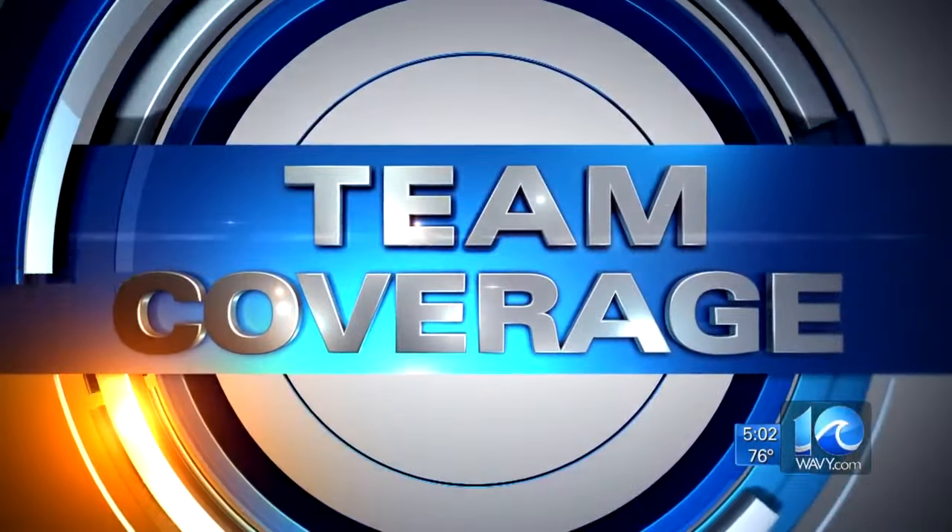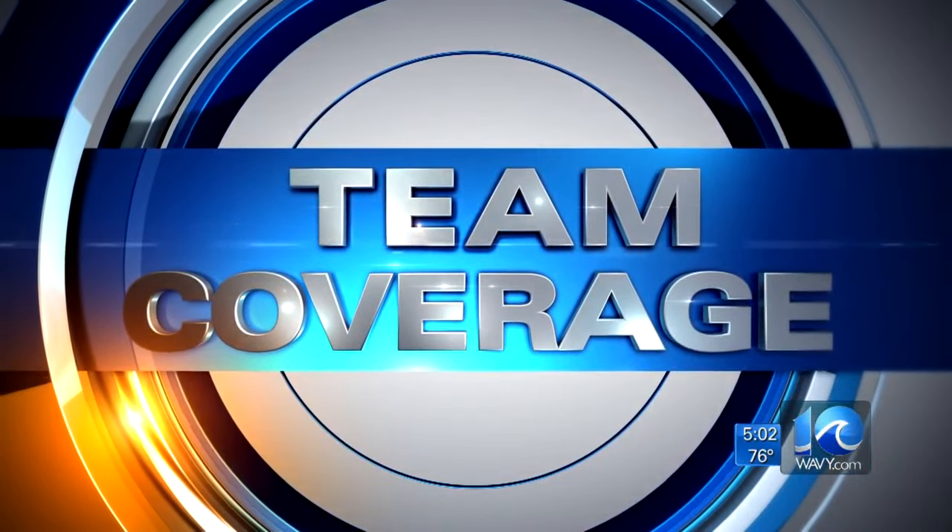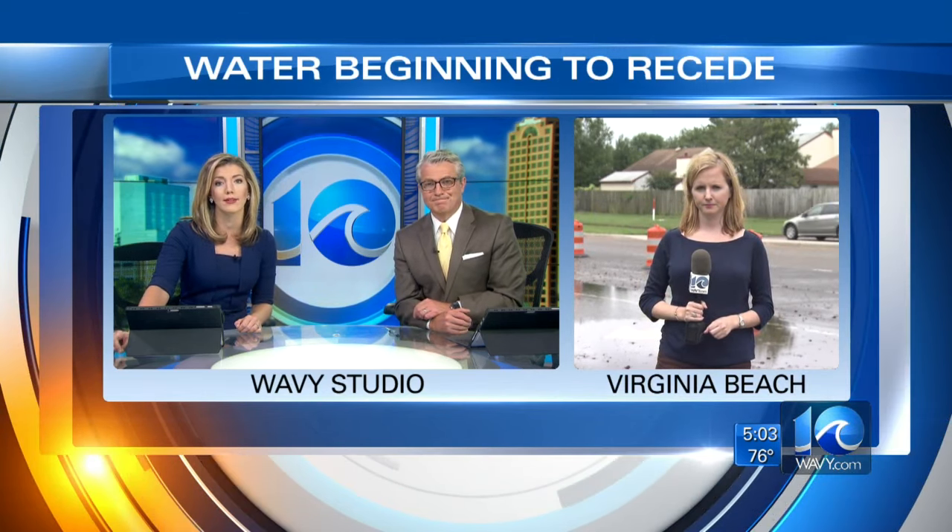Continuing our team coverage of the flooding. Parts of Virginia Beach are still underwater, but it looks significantly better than yesterday. Today, crews were working on improving drainage to help that water recede. 10 on your side's Erin Kelly is live on Independence Boulevard near Salem Road, where some cars were still stranded today.